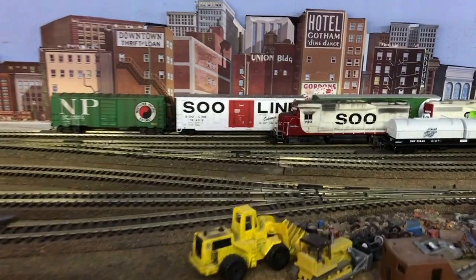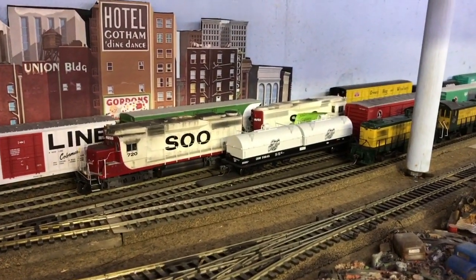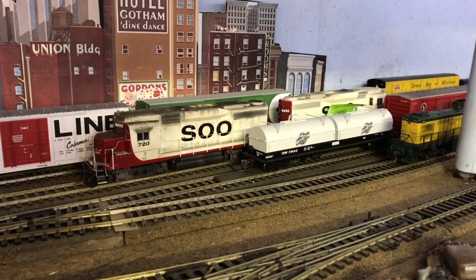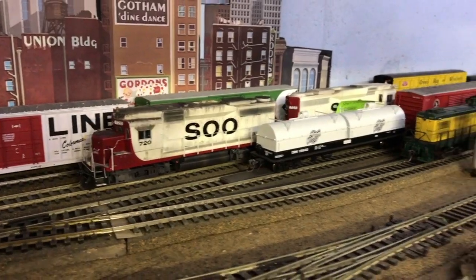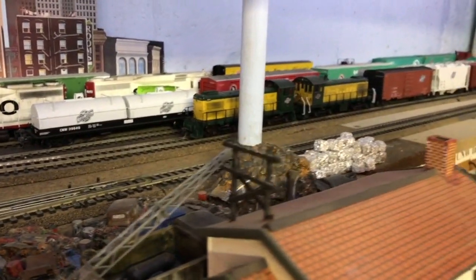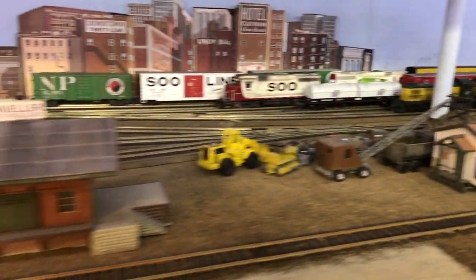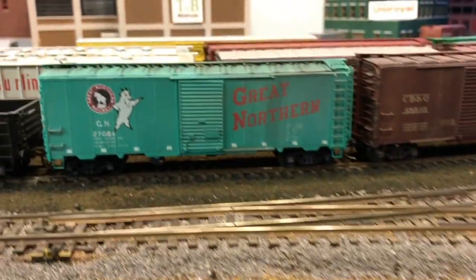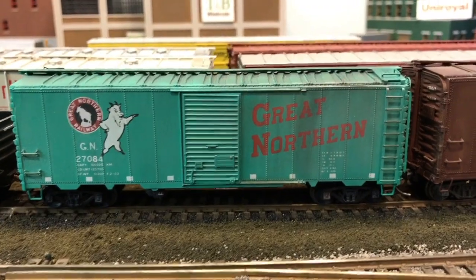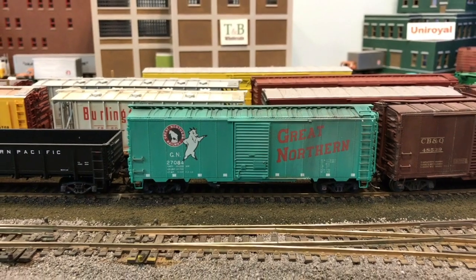In the background there are two Soo Line GP30s — those two units are actually mine, leased here to have accurate power on the Soo Line transfer. There's also a pair of S2 Chicago Northwestern switchers. This is the update of the update completed. I hope you enjoyed this update of the Great Northern in 1970. The next episode we'll continue on to is taking a look at YZETA — hopefully you'll enjoy that.